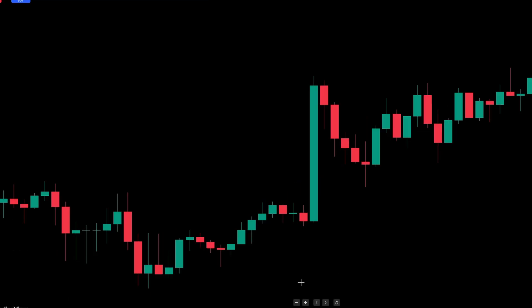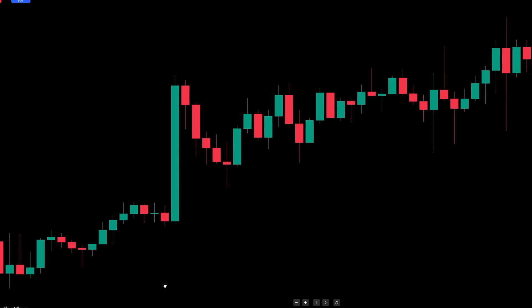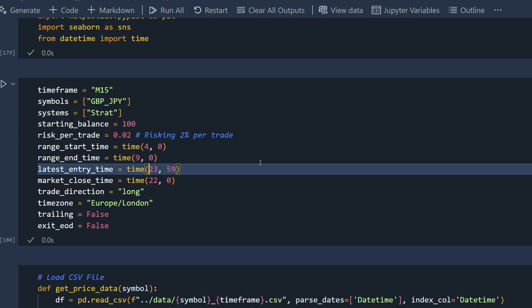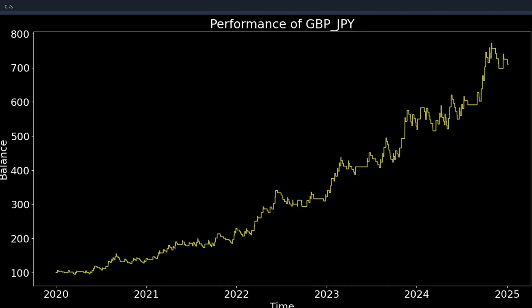This is a breakout strategy, which means I want to take advantage of volatility in the first couple of hours after the market opens. I'm going to add a rule that trades must be taken by 12 o'clock, and if the stop orders aren't hit by then they are cancelled. This gives me an immediate improvement to the overall results.